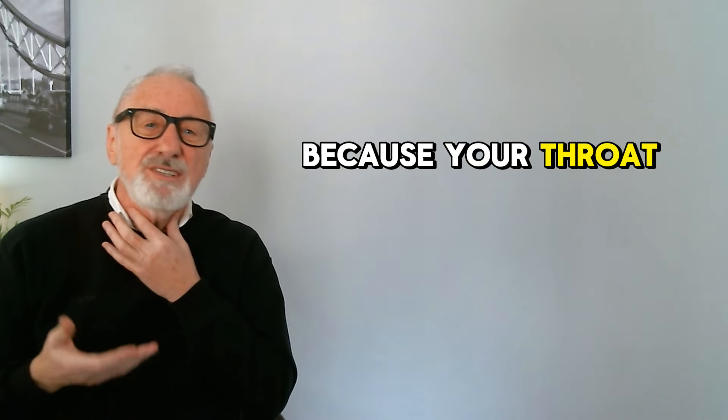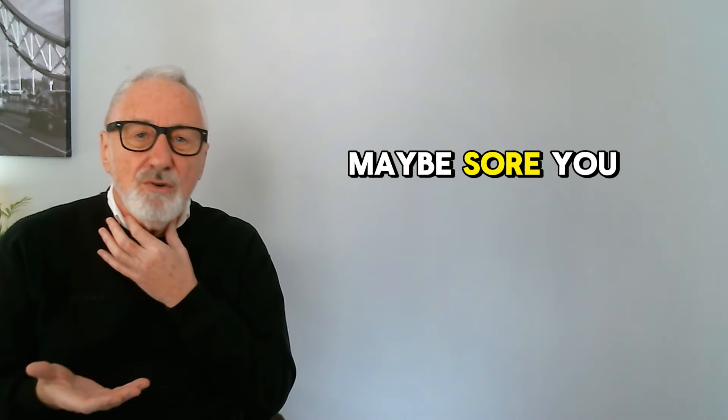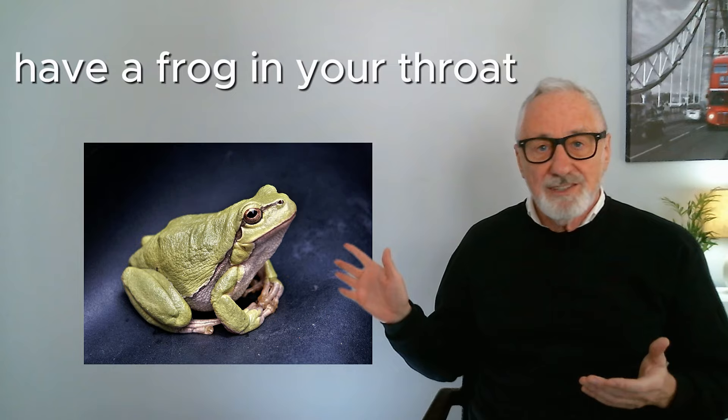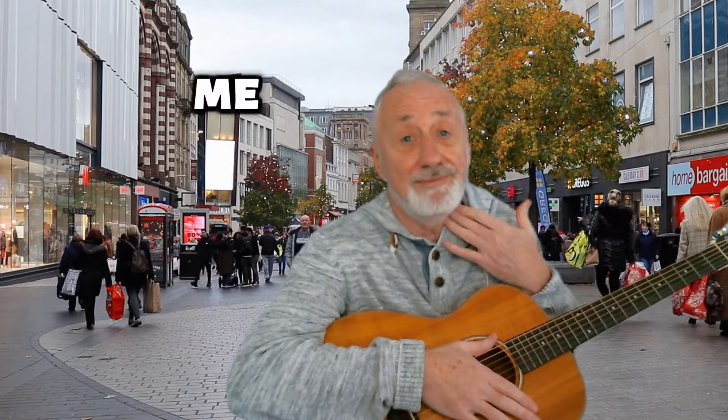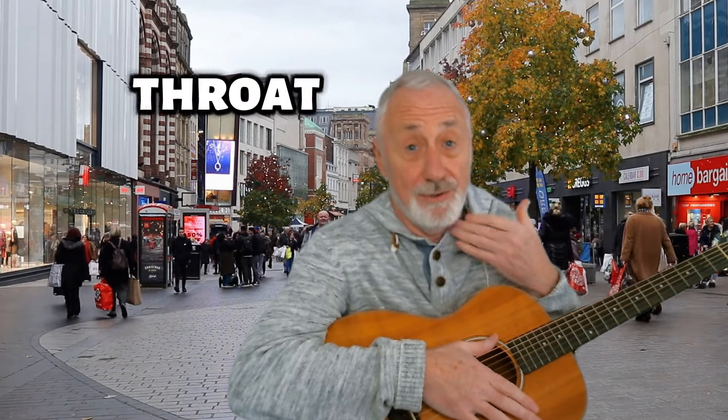Have you ever tried to speak and the words just won't come out because your throat is dry, maybe sore, and you feel like you need to cough? Then you can use this English expression: to have a frog in your throat. — Excuse me, I've got a frog in my throat.